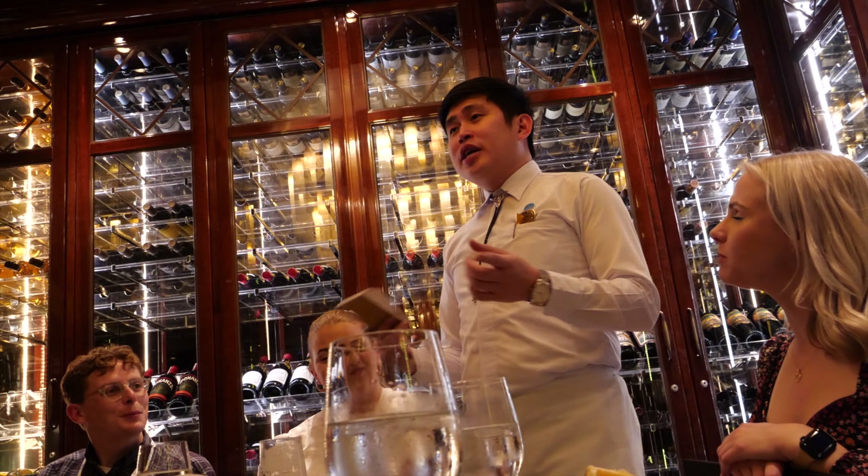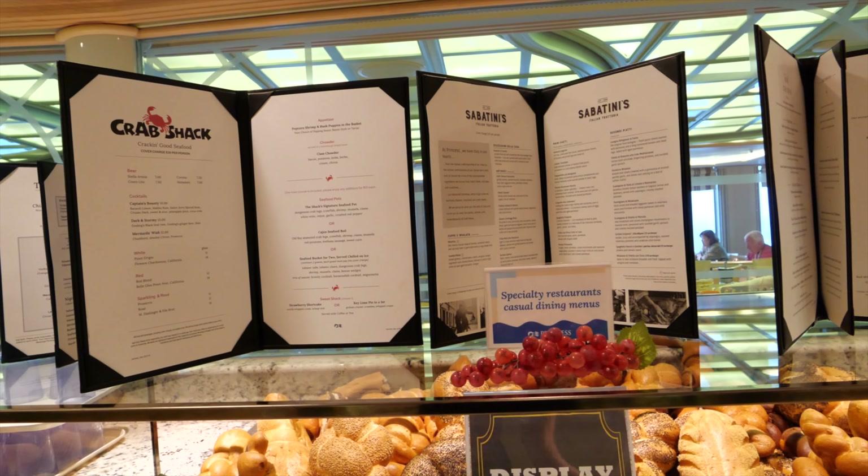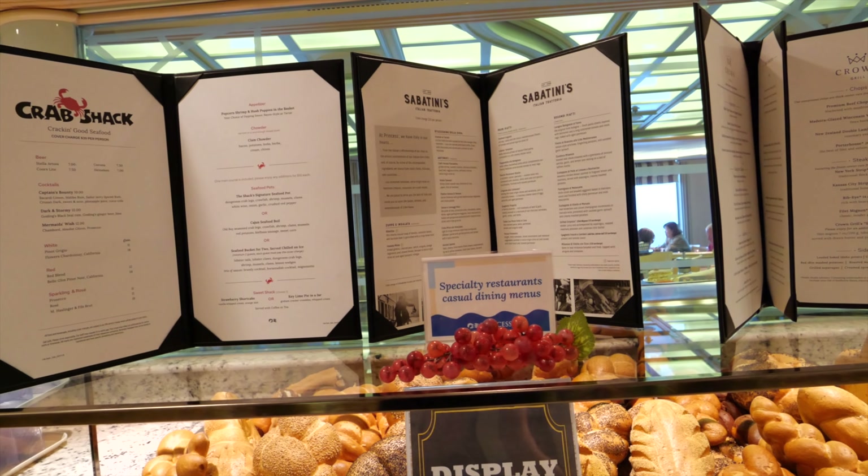There are also specialty restaurants. Two that we ate in were included in our package: the Crown Grill steakhouse and seafood restaurant — probably the nicest steakhouse I've ever eaten in, the food was just unreal — and Sabatini's Italian restaurant, which was really nice as well. They did some incredible pizza. Even if those aren't included in your package, you can book them as an extra.